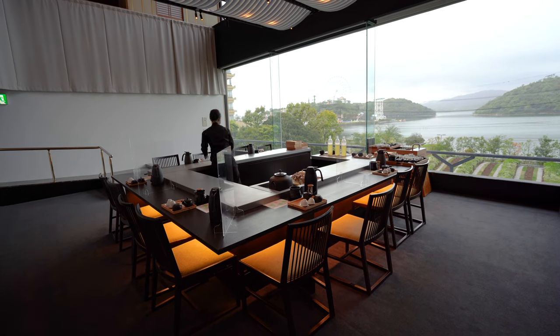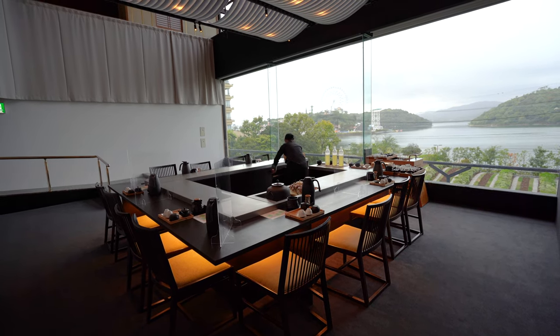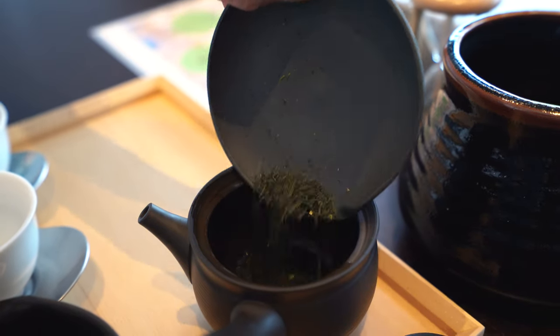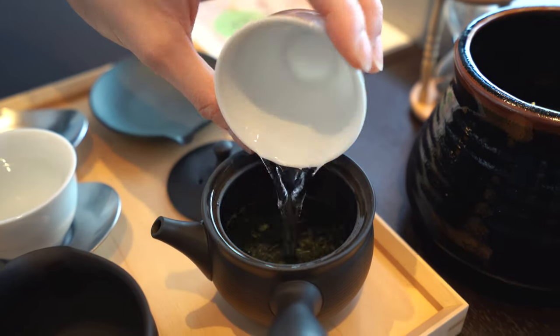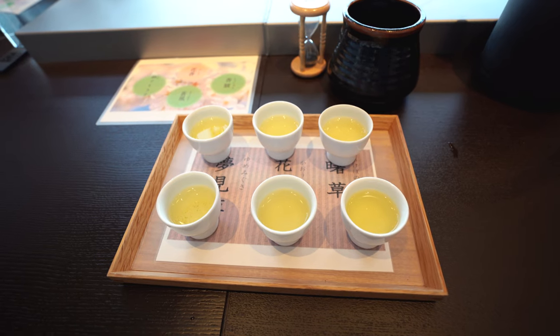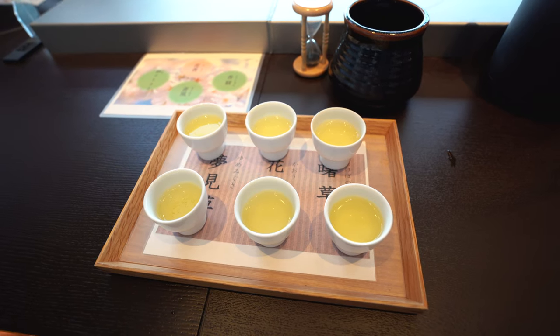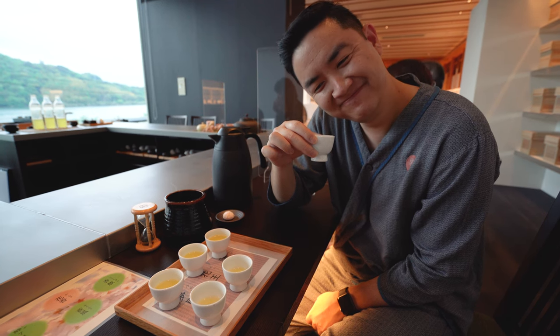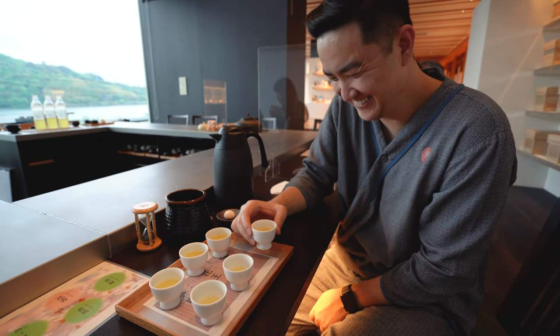One of the activities that the resort provides is a tea brewing activity. An instructor teaches you specifically how to brew the green tea that they're serving. We're then given three cold teas and we're challenged to guess which one was the same as the hot one that we just made. I got it wrong.